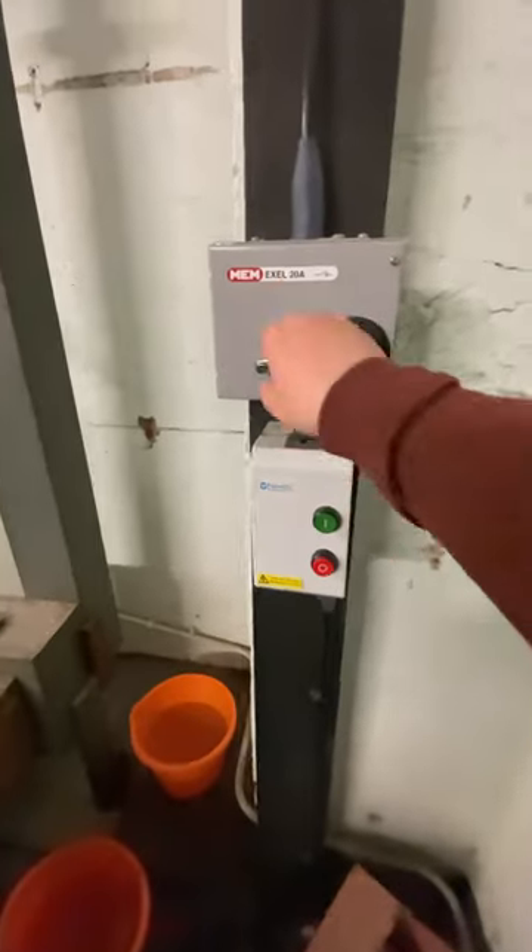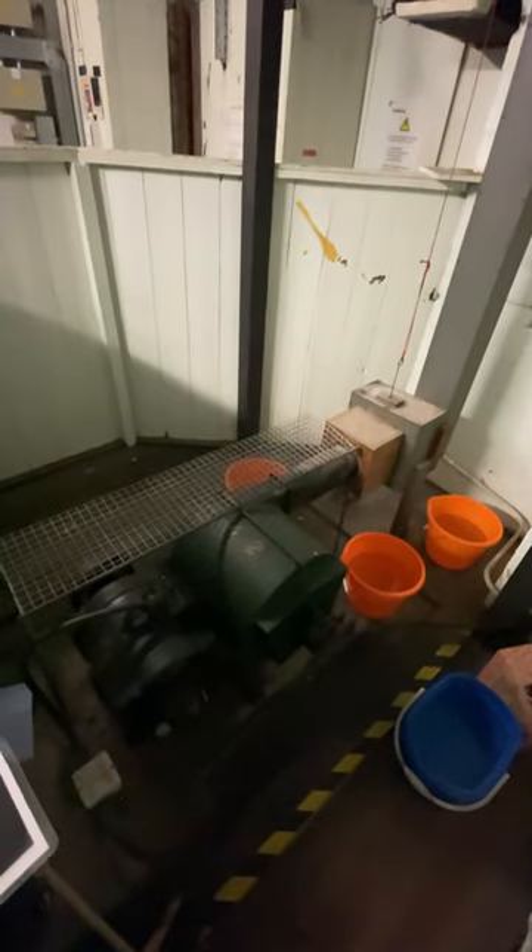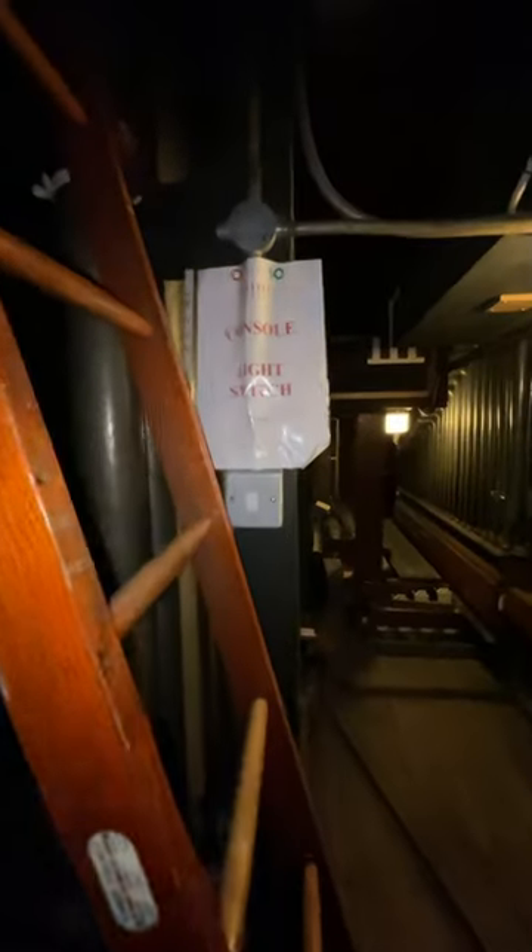This is a bit of organ ASMR for you. That's me turning on just one of the blowers that provide wind to the rest of the organ. In here is where many of the pipes live that make the sound of the organ — it all looks a bit like a torture chamber, but it all works very well. And of course you need to get a bit of light onto the organ console so that I can see what I'm doing.